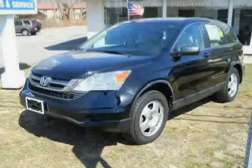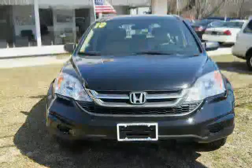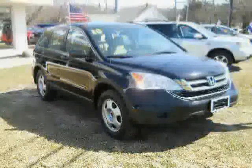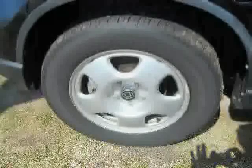This 2010 Honda CR-V is equipped with cloth interior, MP3 player, air conditioning, driver and passenger side airbag, anti-lock brakes, 4WD, traction control, power door locks, power windows, rear head airbag, cruise control, and CD player.